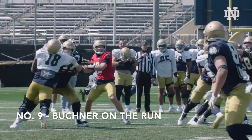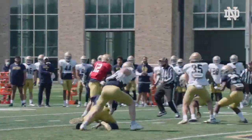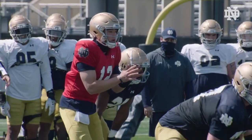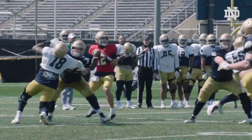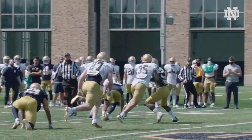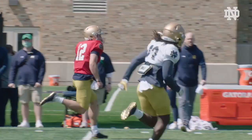This next one is another play from Tyler Buckner. He is going to look downfield a couple reads, doesn't see anything he likes. This one made the top 10 list really out of just excitement from Tyler Buckner. I remember seeing this play — the fans are going to love that one. Gets out of the pocket, runs by Ramon Henderson with a little cut there, and then picks up a really nice gain.